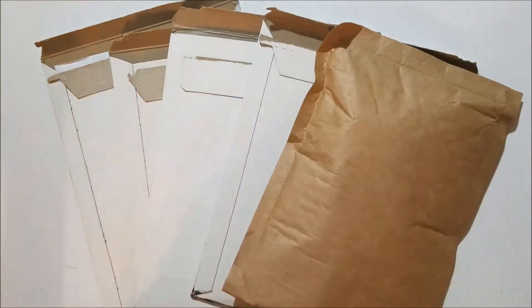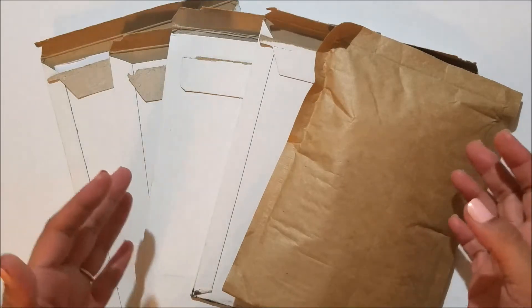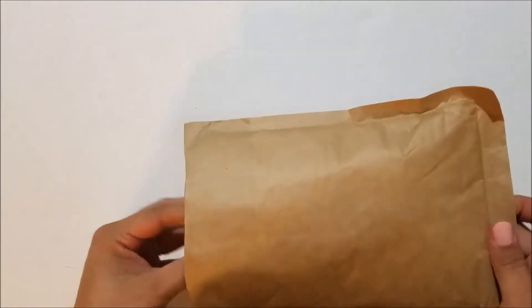Hey everybody and welcome back to another haul. I have some really cute stuff to show you and I'm super excited about a bunch of it, so let's go ahead and get started. I'm going to start with the non-sticker thing.